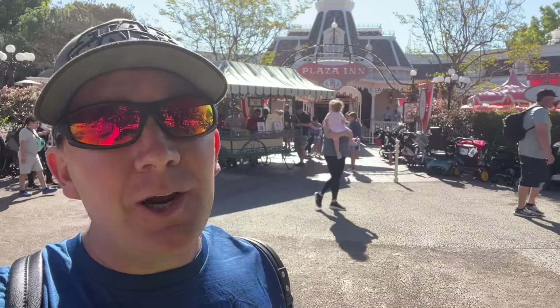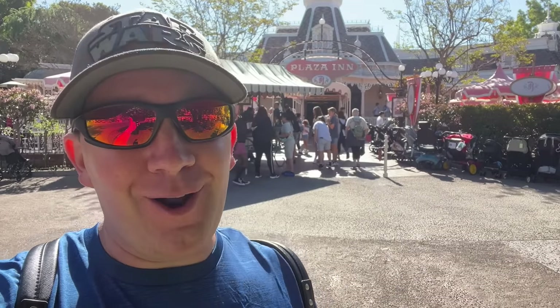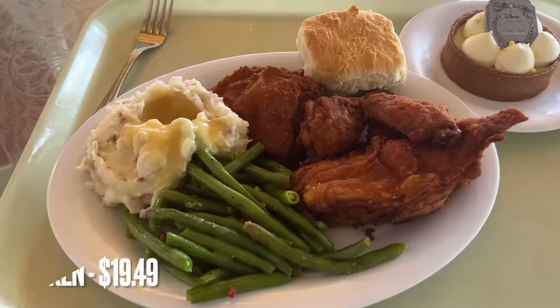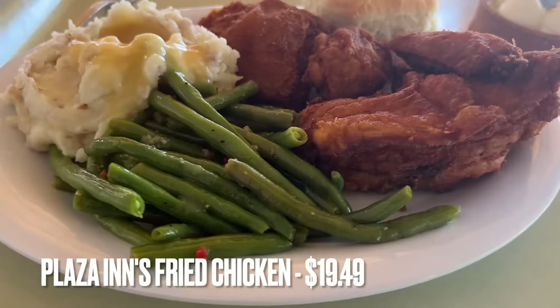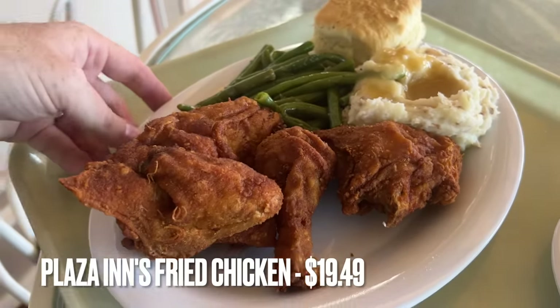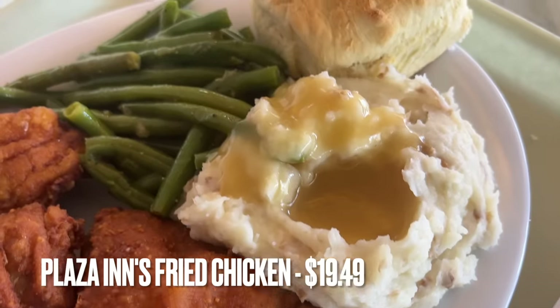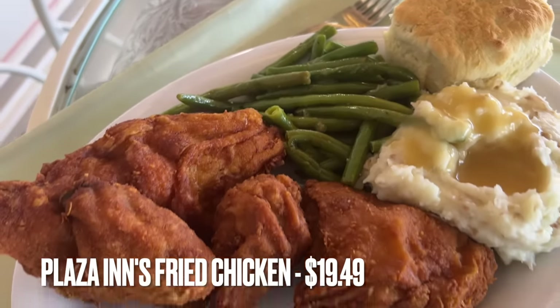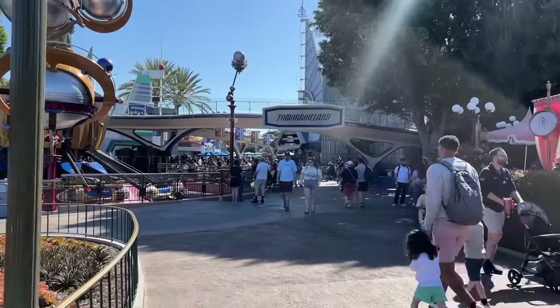Now we'll pop across the street to the Plaza Inn. It's currently a character breakfast and switches to quick service at noon for lunch and dinner. I don't eat here all that often, but the automatic winner has to be the Plaza Inn's fried chicken platter — it's a bit pricey but everyone swears by it. I'm just not that wild about fried chicken even after living in the south for eight years, so I'll eat somewhere else.